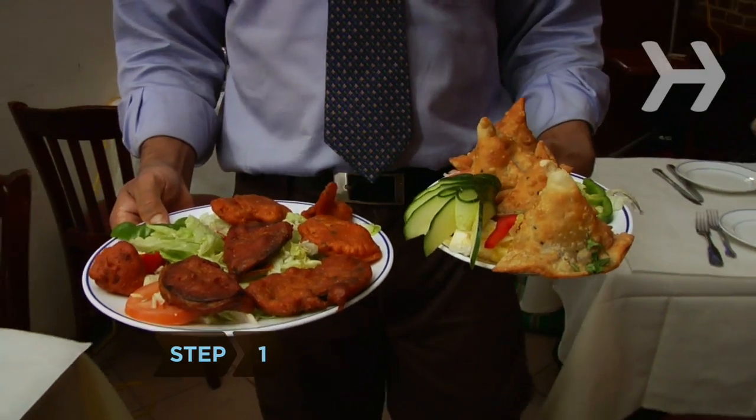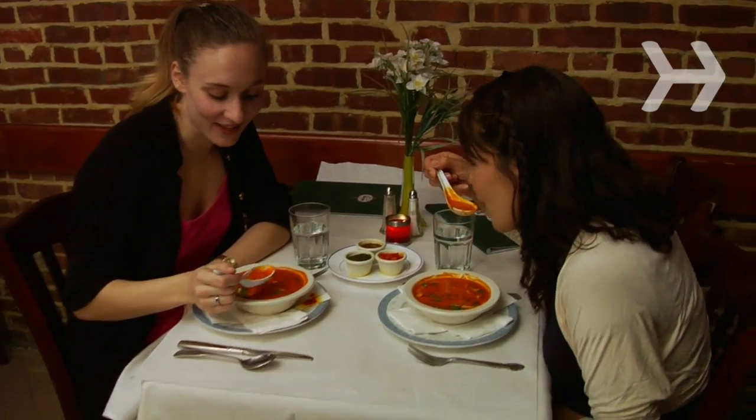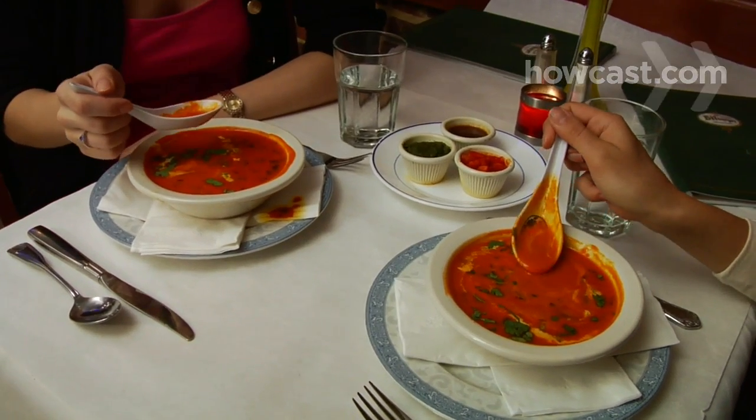Step 1. Avoid fried appetizers like pori, which is fried bread, samosas, which are turnovers, and pakoras, which are fritters. Try the Mulligatawny soup, a spicy concoction of chicken and lentils.